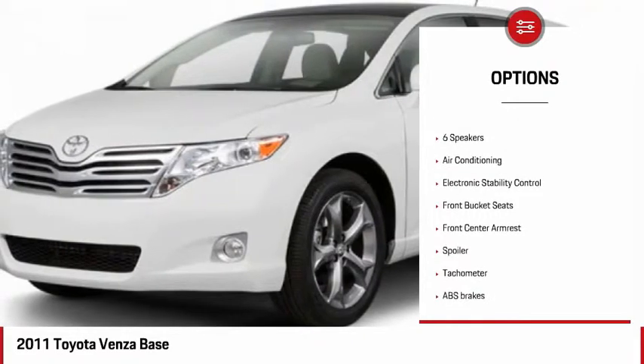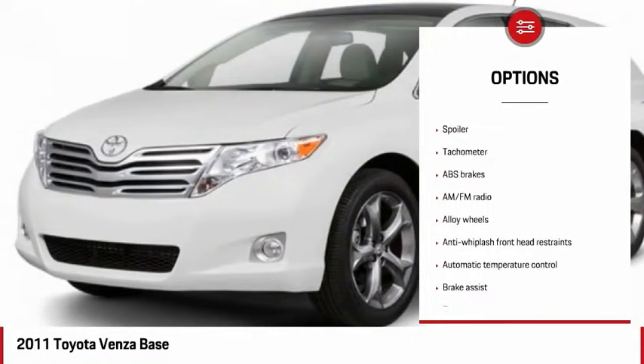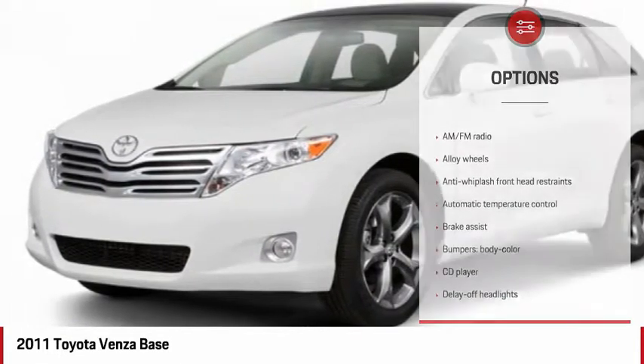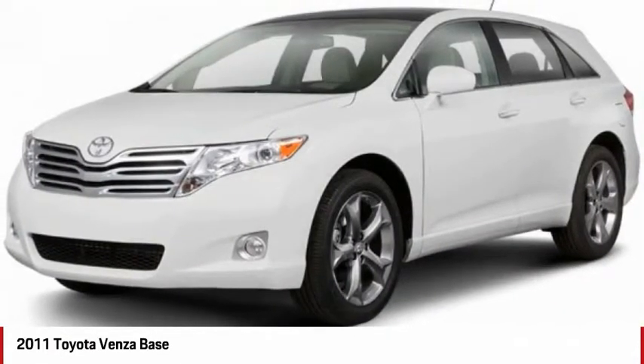Dual airbags, power steering, alloy wheels, four-wheel disc brakes, rear window defroster, power windows, AM-FM CD player with six speakers, fog lights, and electronic stability control.